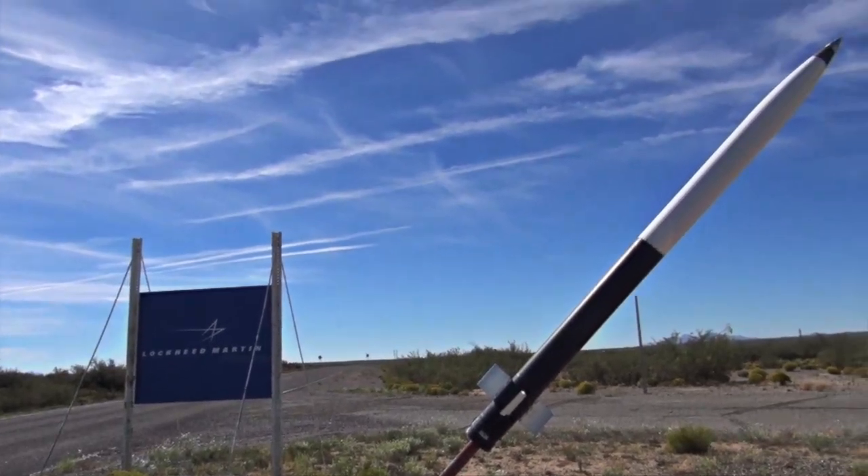The PAC-3 missile is kind of our big brother — it takes out the bigger missiles that are coming in. This missile is supposed to take out rocket artillery, mortars, and UAVs. So it's the smaller scale little brother of PAC-3.